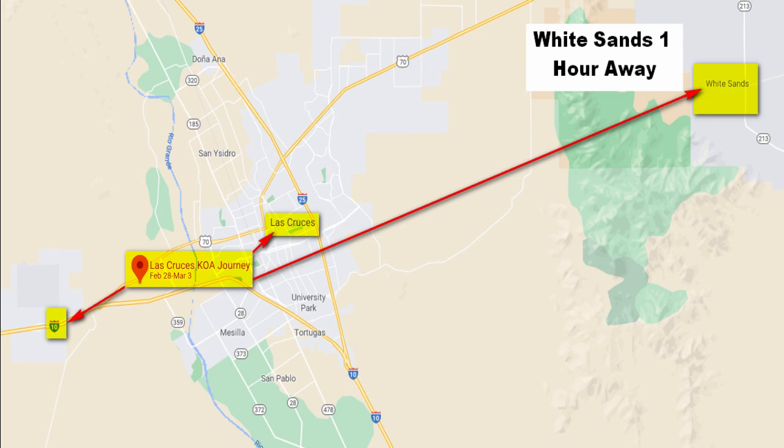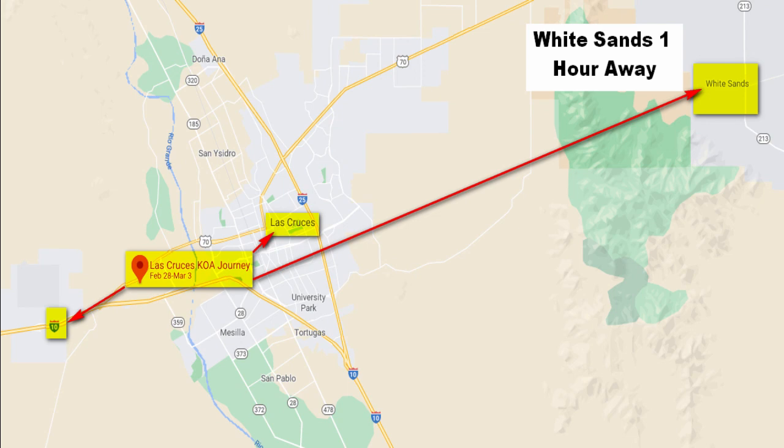If you are looking for a great campground with some amazing views, then you're going to love this place. Come along with me and let's see what you think about it. This park is located just a few miles off of I-10 and you have very easy access on and off the interstate.